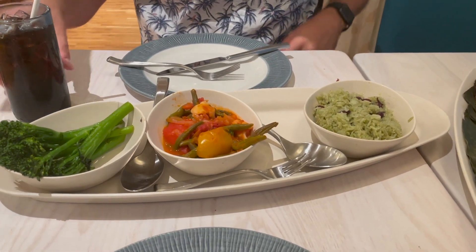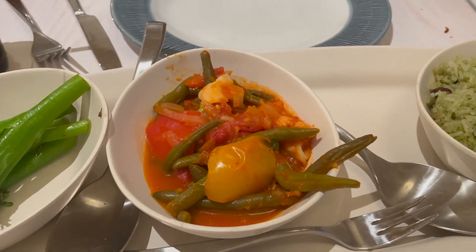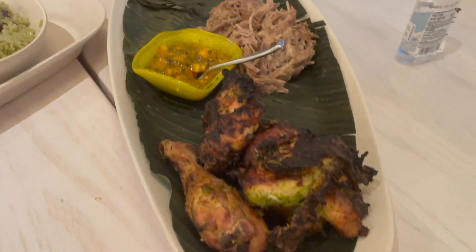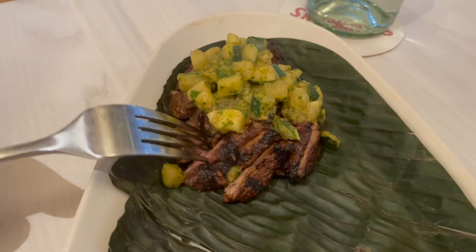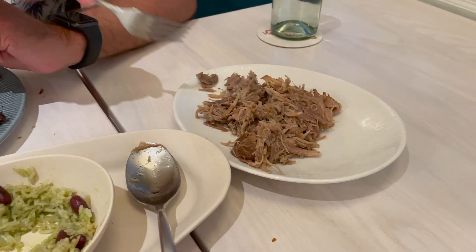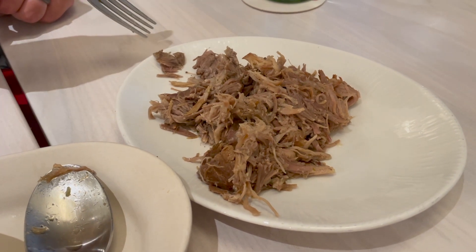We just got our food. Here are the sides: broccolini, a curry vegetable with curry sauce, beans and rice, and then the entrees. This is the grilled bacon and pork, which looks really good. And steak with pineapple on top — that's cool. We ordered the pork because it is just so good. That was definitely the best thing on the plate.